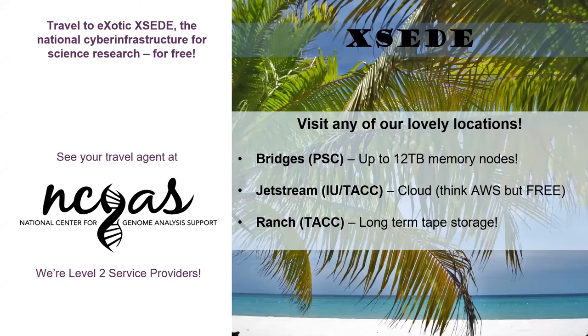Something called the XSEDE project. How many of you have heard of XSEDE? This is another NSF project.